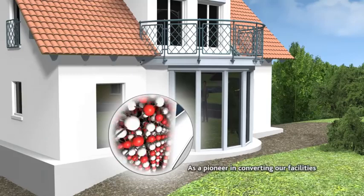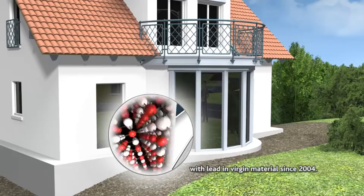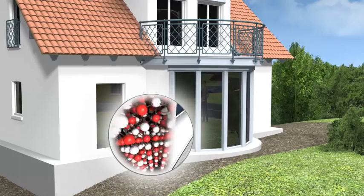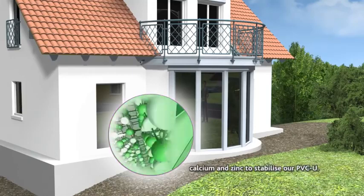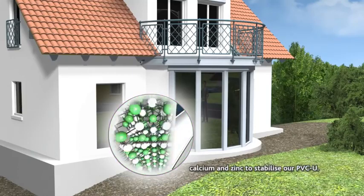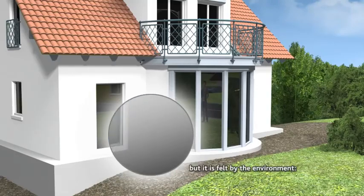As a pioneer in converting our facilities to lead-free production, we have completely done away with lead and virgin material since 2004. Instead, we use eco-friendly calcium and zinc to stabilize our PVC-U. The difference is not visible to the eye, but it is felt by the environment.